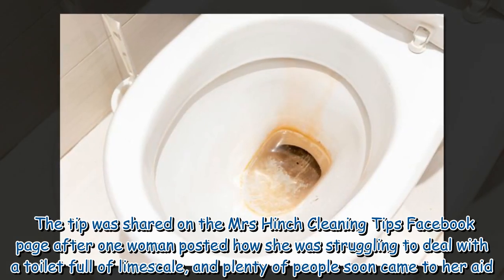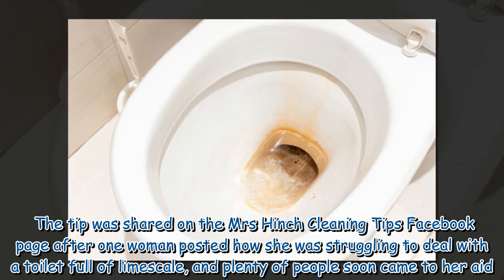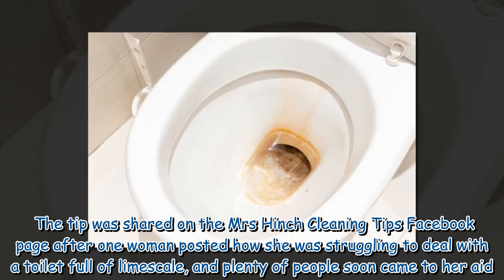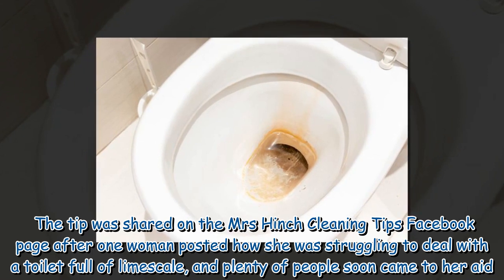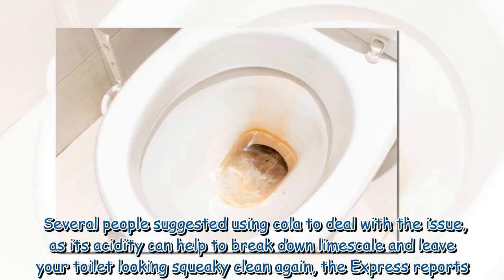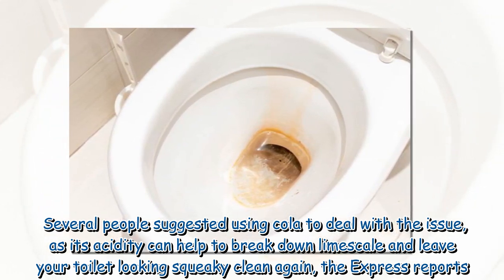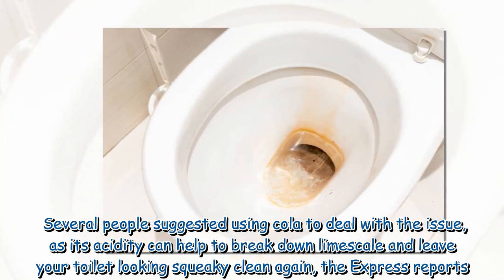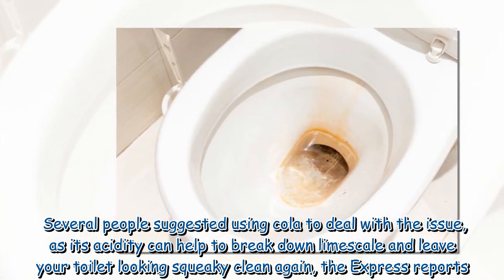The tip was shared on the Mrs. Hinch Cleaning Tips Facebook page after one woman posted how she was struggling to deal with a toilet full of lime scale, and plenty of people soon came to her aid. Several people suggested using cola to deal with the issue, as its acidity can help to break down lime scale and leave your toilet looking squeaky clean again, The Express reports.